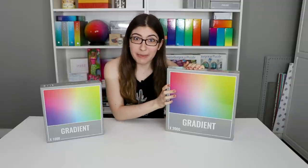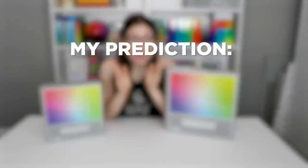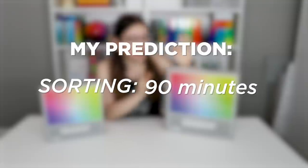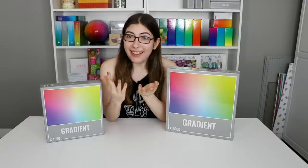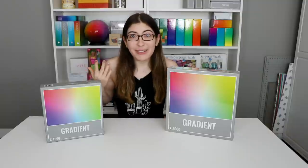So I think I might be able to do this all in one day. Here's my prediction: I think the sorting is going to take 90 minutes, and then I think actually putting the puzzle together will take like seven hours, which is a lot of puzzling for one day, but definitely doable. We'll see how it goes.